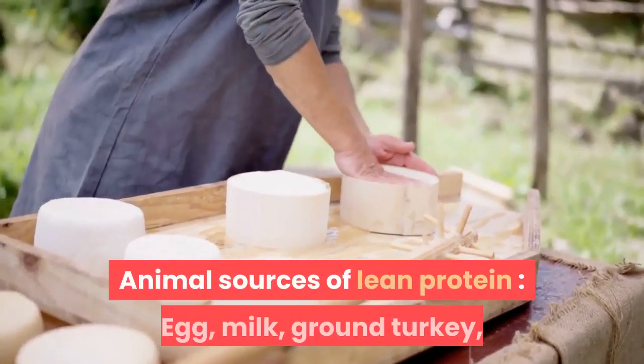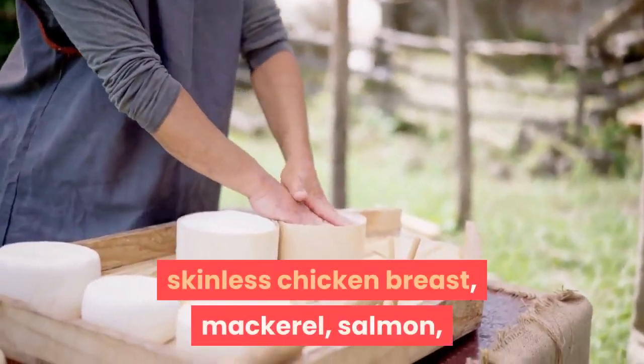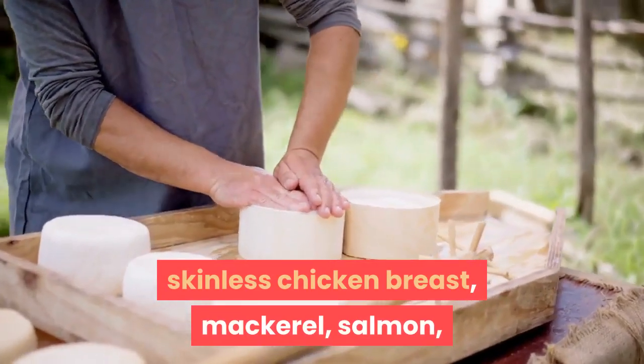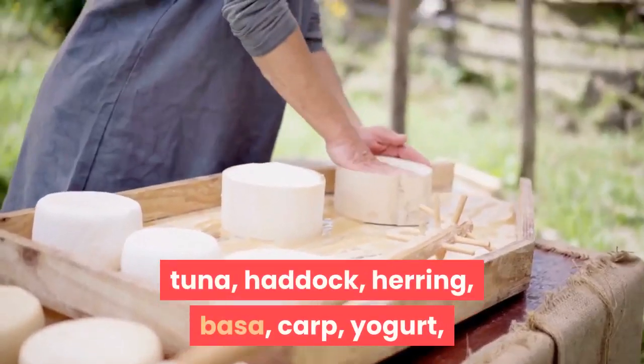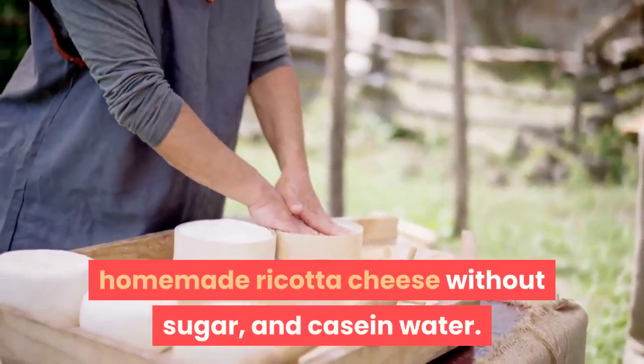Animal sources of lean protein include egg, milk, ground turkey, skinless chicken breast, mackerel, salmon, tuna, haddock, herring, basa, carp, yogurt, homemade ricotta cheese without sugar, and casein water.